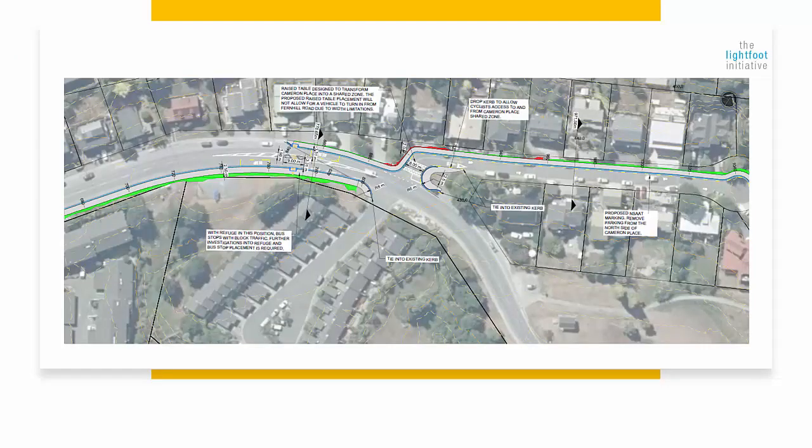The cycle lane needs to switch sides of the road to access Cameron Place. Logically the safe crossing refuge could shuffle back down the road towards the dairy. And for goodness sake, make the refuge big enough for a bike with a kid trailer on the back — don't leave us hanging out in the wind. For people to use this, it needs to be safe.